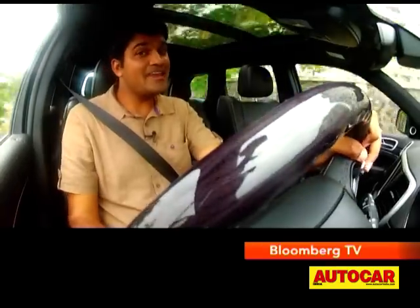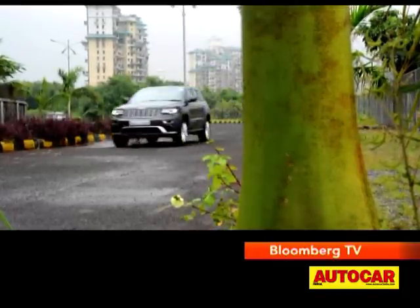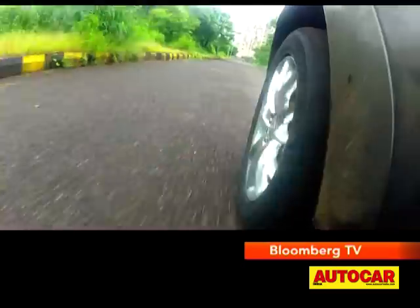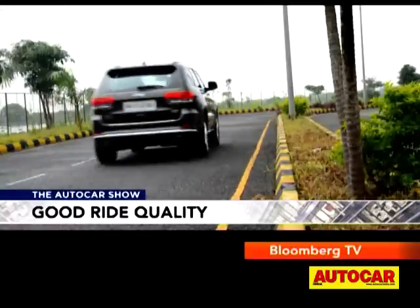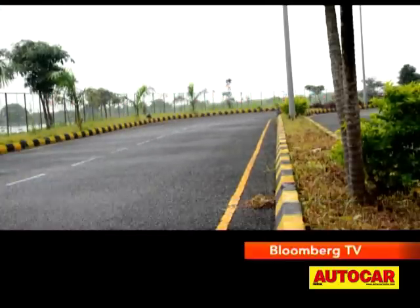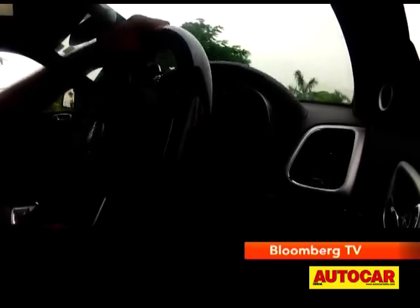There's no hiding the Grand Cherokee's massive bulk so you're not really going to go pushing it super hard into corners, but what it does have is excellent ride quality. The flat ride and oodles of grip on offer make the Grand Cherokee a fantastic highway tourer. It's very stable at high speeds, the air suspension makes a good fist of keeping unnecessary body movement in check, and the steering is reasonably direct for a 2.4-tonne SUV.